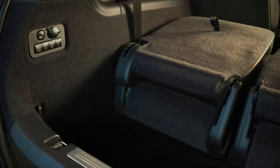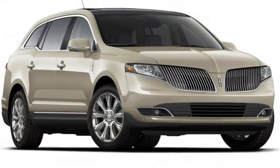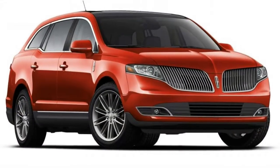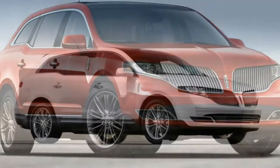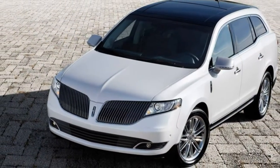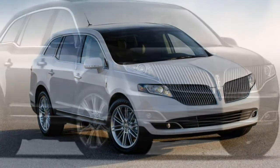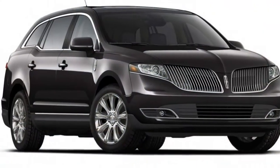The MKT Premier has a 3.7-liter V6 with 303 horsepower and 278 pound-feet of torque, and the MKT Reserve gets a turbocharged 3.5-liter V6 with 365 horsepower and 350 lb-ft of torque. Both have a six-speed automatic transmission.